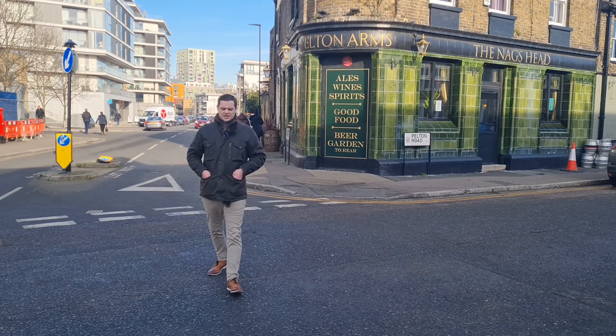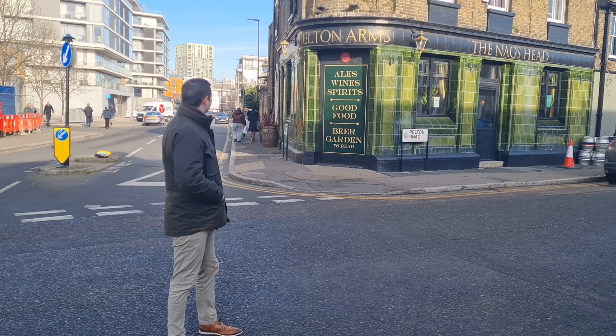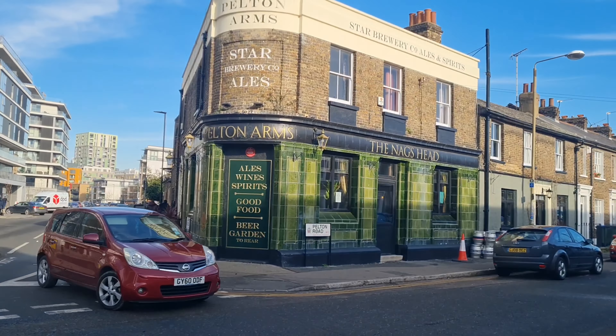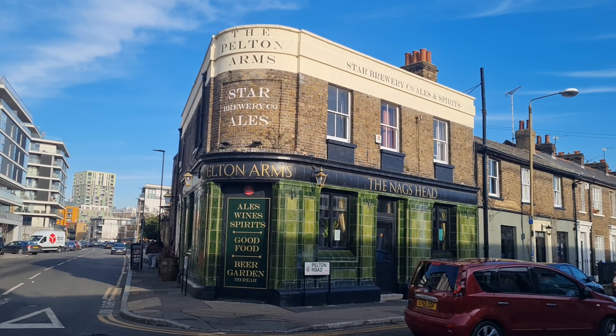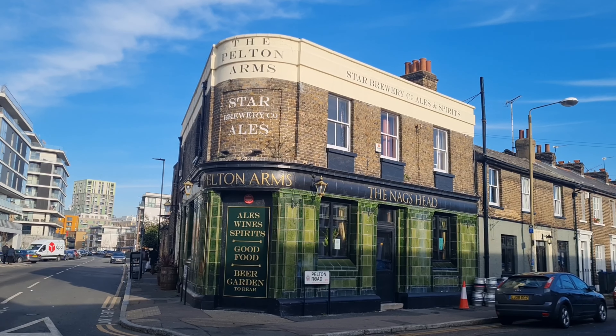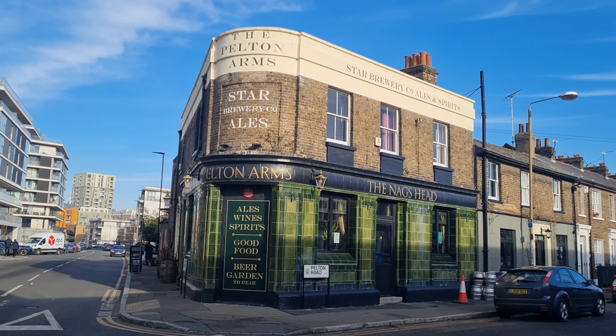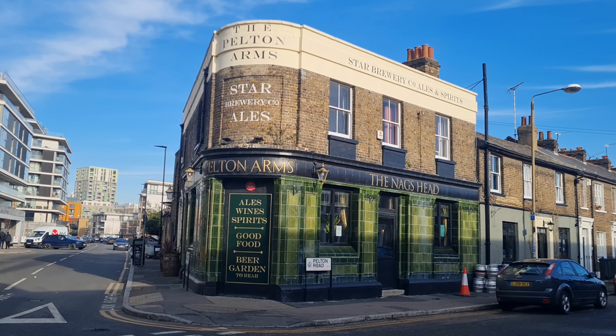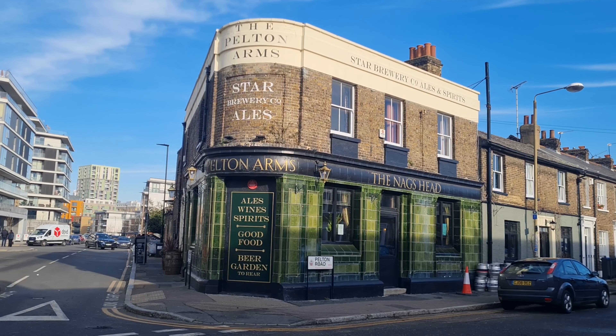I'm on Pelton Road in SE10 to look at the Pelton Arms, which is a beautiful little pub. It's just a beautiful little street. This street, like this pub, is actually named after Pelton Colliery in Chester-le-Street near Durham, which was a former coal mine in the north east of England.